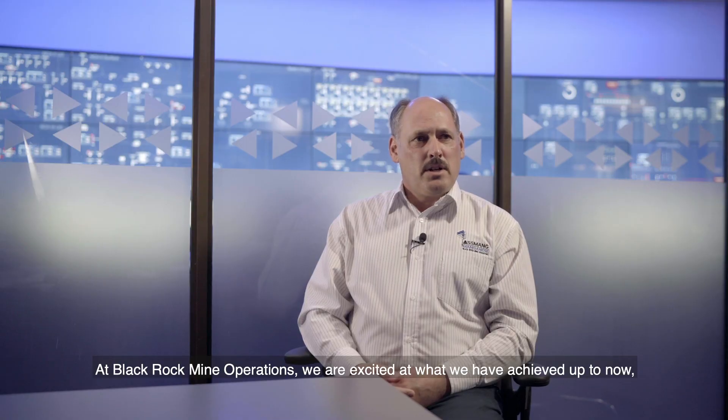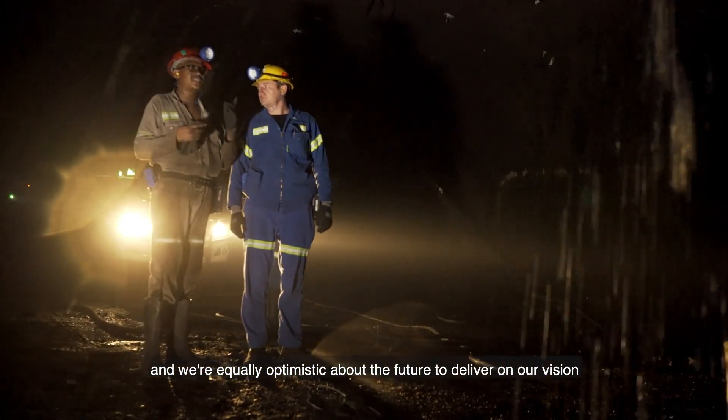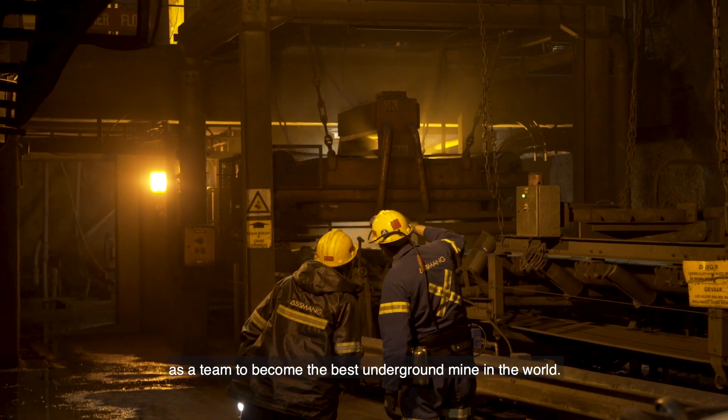At BlackRock Mine Operations, we are excited about what we have achieved up to now, and we're equally optimistic about the future — to deliver on our vision as a team to become the best underground mine in the world.